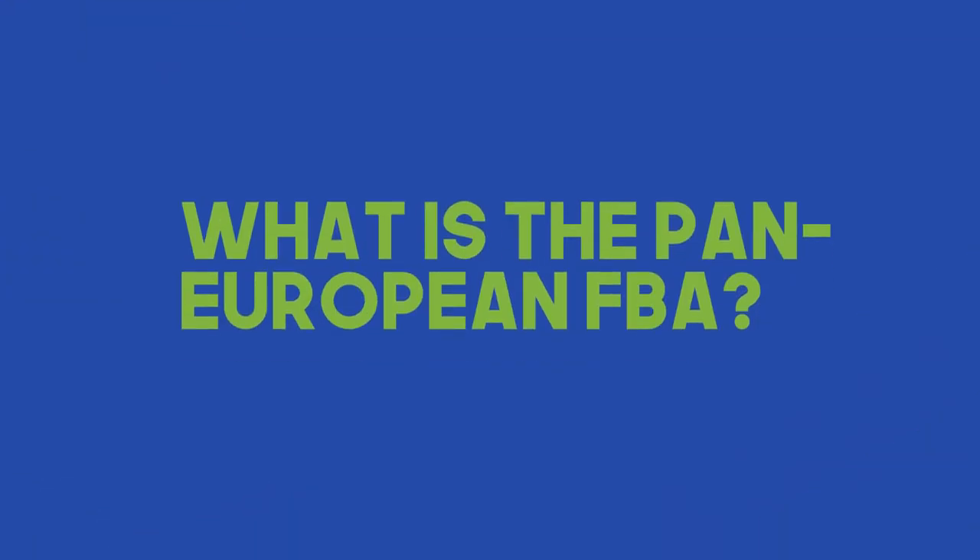Number one: what is Pan-European FBA? Amazon has FBA facilities in multiple countries in Europe. Europe has a few countries — UK had Brexit so there was a separation, but it's now combined again. After all the paperwork, UK is back to how it was before Brexit in terms of Amazon FBA facilities. You can do Amazon FBA from one country or multiple countries — UK, Germany, Italy, France, or wherever you want.